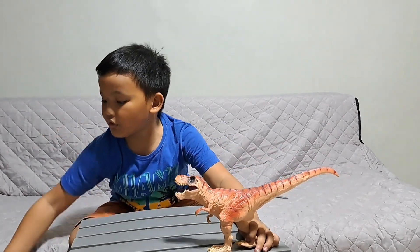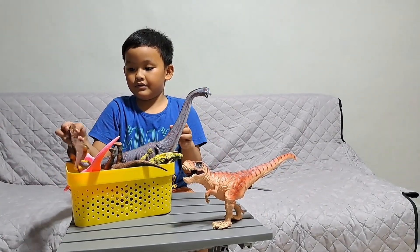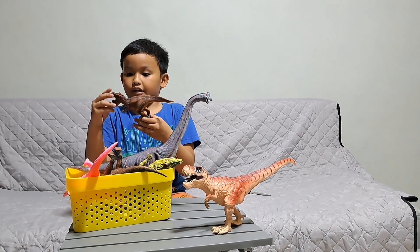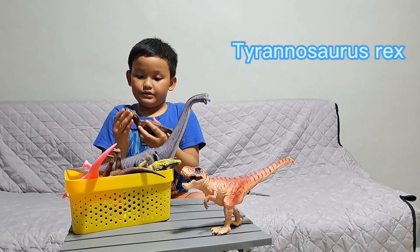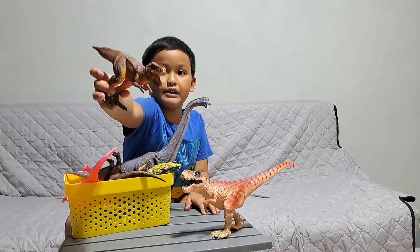We got some more. We got the T-Rex and this is the face of that, look like that.